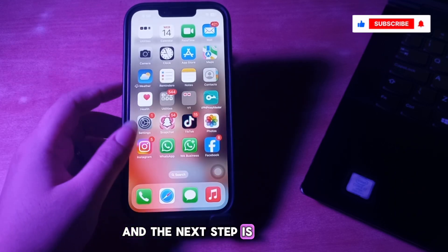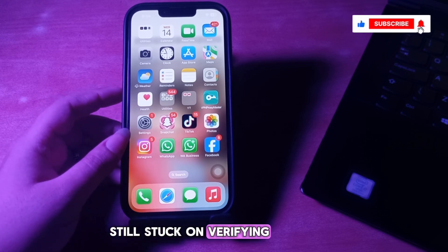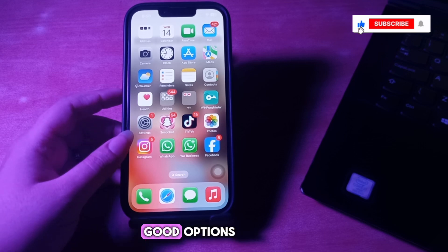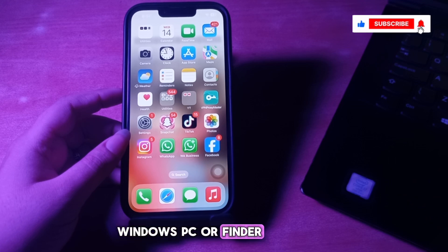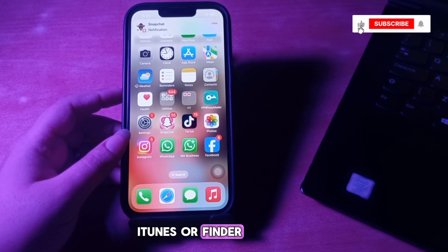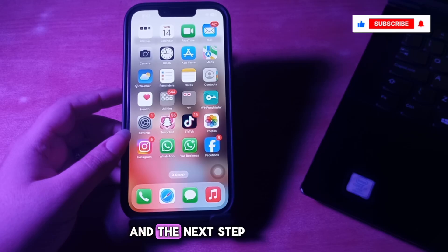The next step is update iPhone with iTunes and Finder. If your iPhone is still stuck on the verifying update screen and you don't want to use a third-party solution, iTunes or Finder are good options. Connect your iPhone to your computer using a USB cable, open iTunes on Windows PC or Finder on macOS, check your iPhone in iTunes or Finder, then choose Update when prompted and follow the on-screen prompts to begin.